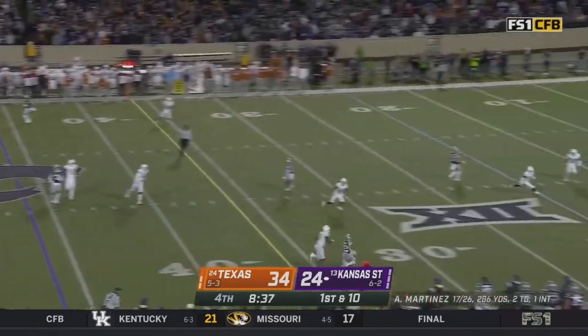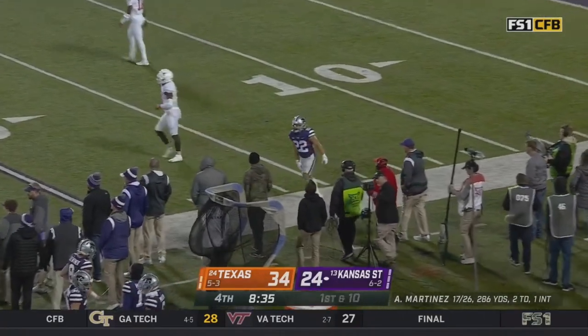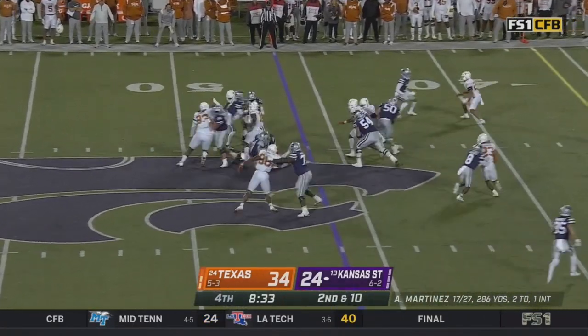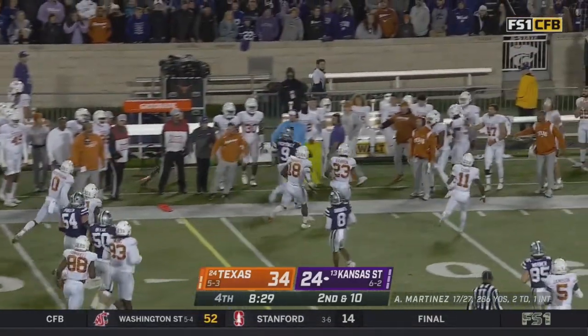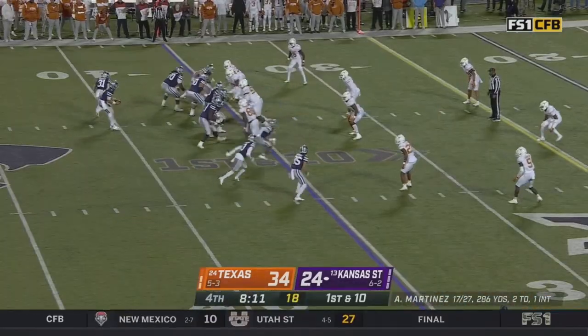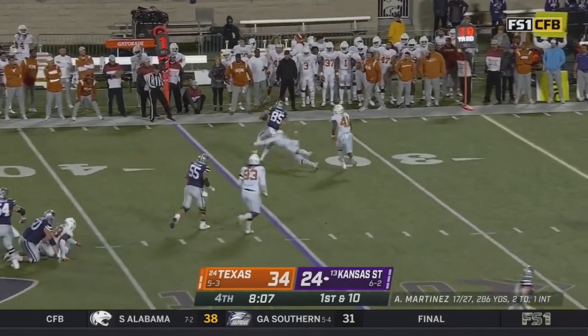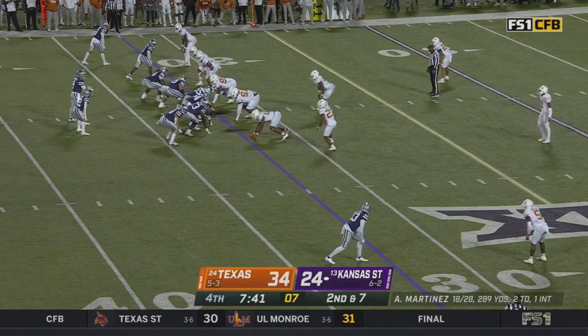First down Martinez — scanning and lobbing for Vaughn, a little bit short. Ford had the coverage. Martinez keeps it, takes some contact, and skids out of bounds. He looked off Giddens, went to the crosser — Warner. He steps through. It's a game — they're going to have to have even more of it. Down 10.